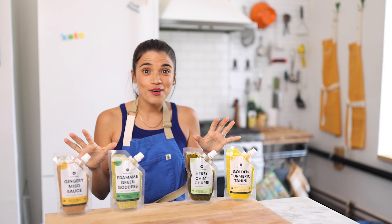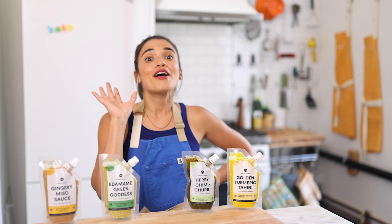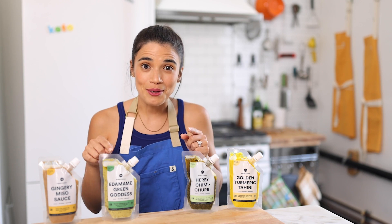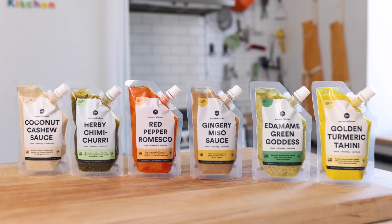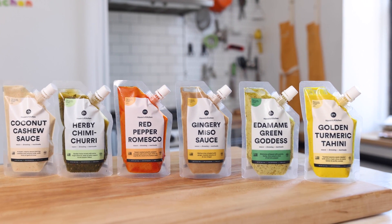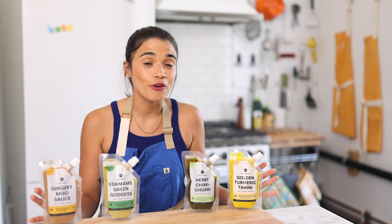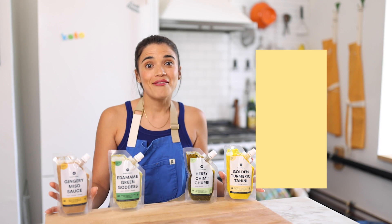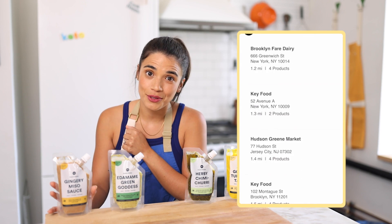If any of these recipes sound delicious to you, comment below and let me know which one's your favorite. You can find all of these recipes linked below. All of our recipes are made with our Haven's Kitchen sauces — every single one of them is natural, made with 100% real ingredients, spices, and foods. They're refrigerated, so they're super fresh. You can find them on havenskitchen.com or check out our store locator and find them in a grocery store near you.